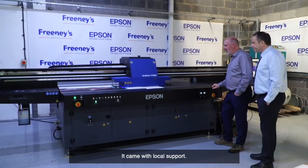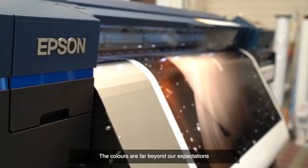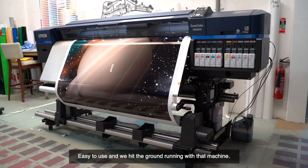When reviewing all the options we decided that Epson had a lot to offer over the rest. It came with local support. We have two new Epson printers, both are performing very well. We have the Roll2Roll D8600 — colors are far beyond our expectations and it has been a great success. Easy to use and really we hit the ground running with that machine.